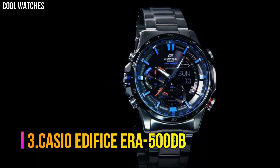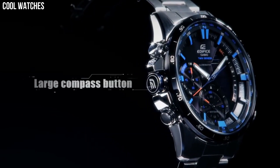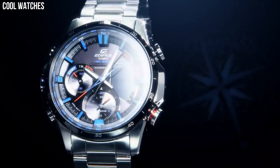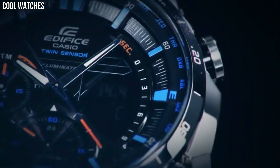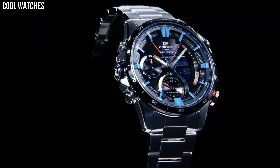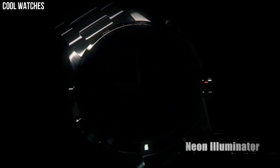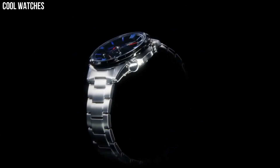Number 3: Casio Edifice ERA-500DB. 100 meter water resistant. LED light super illuminator with afterglow, thermometer, neobrite luminous hands and markers, world time, 5 daily alarms, hourly time signal, stopwatch, countdown timer, full auto calendar, mineral glass, stainless steel case, stainless steel bezel, quartz movement. Case diameter 45.1 millimeters. Water resistant to 100 meters in general, suitable for swimming and snorkeling but not diving.